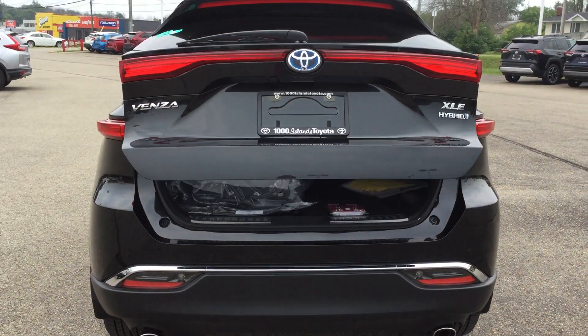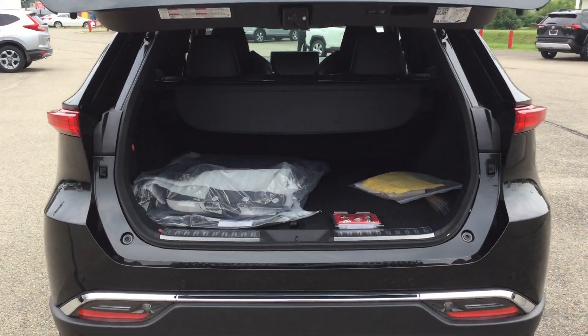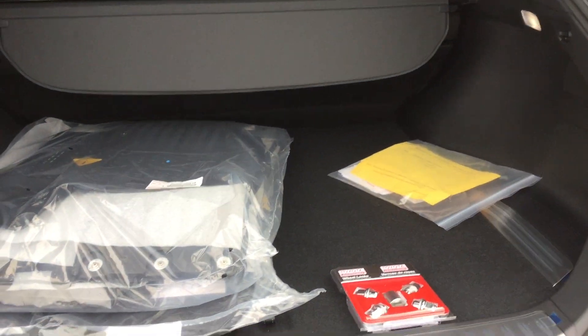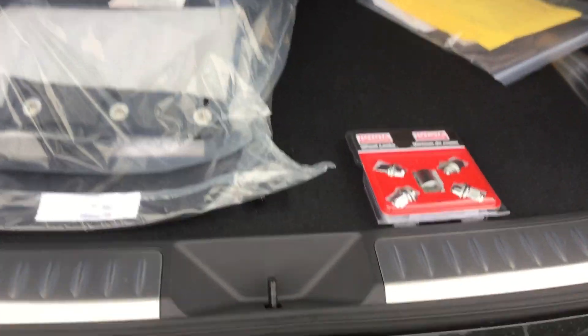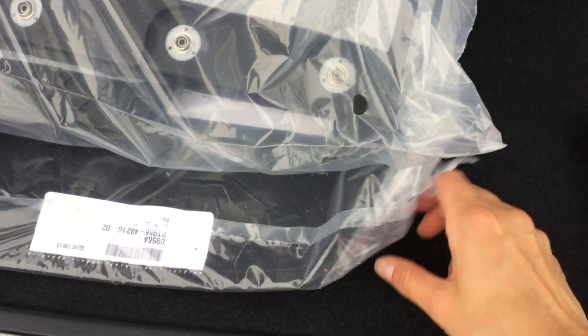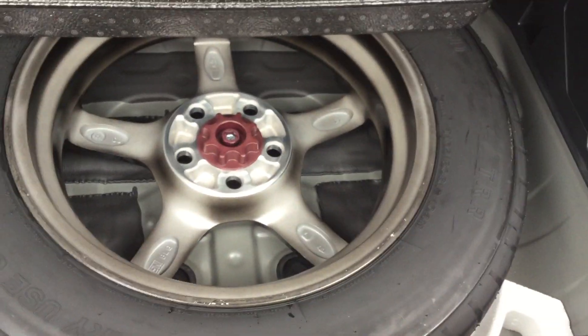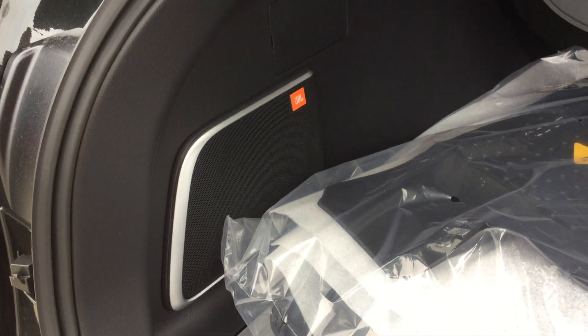There's also a power rear door with kick sensor — I'm just going to open it with the key fob remote. Tons of cargo space back here. Seasonal floor mats, tire repair kit. This compartment opens up to your spare tire and the rest of the tire repair kit. You've also got JBL speakers back here and a removable retractable tonneau cover.